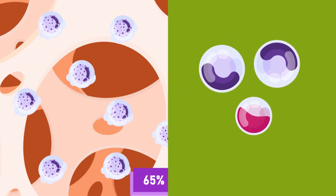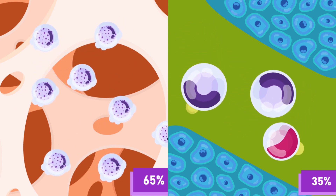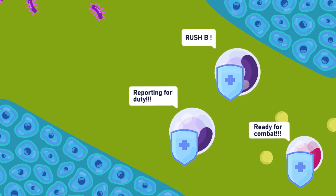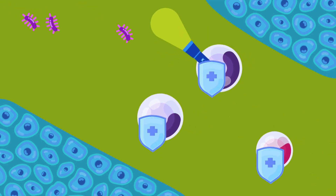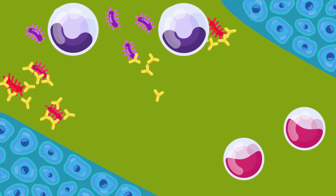Agranular leukocytes make up the rest — 35% of the composition — and are formed in the lymph nodes. They both show amoeboid movements. Leukocytes' main function is to make up the body's defense mechanism by actively seeking out and digesting bacteria and producing antibodies that destroy bacteria and neutralize their toxins.